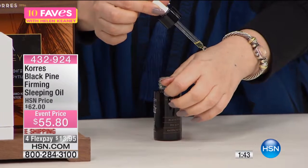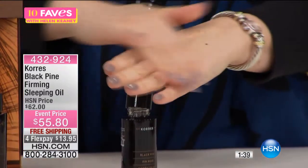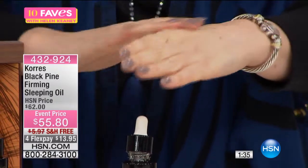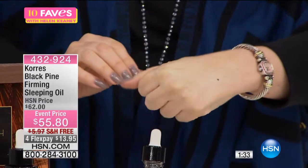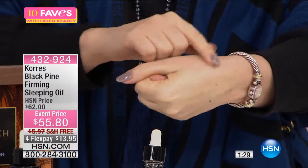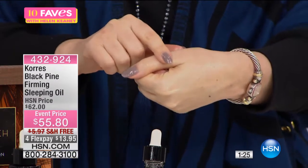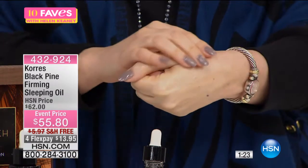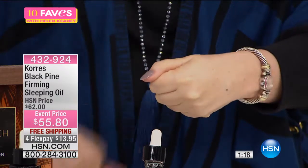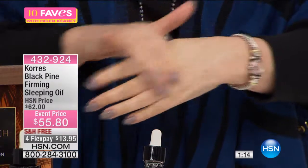I can hear the glass. And then just a little dot — that's all — and you're able to really hydrate your face. I really encourage you to try the Black Pine Firming Sleeping Oil, especially during these brutal winter months when your skin really needs that extra hydration and firming. I just put it on here and you can see it right away — it really goes right into the skin.